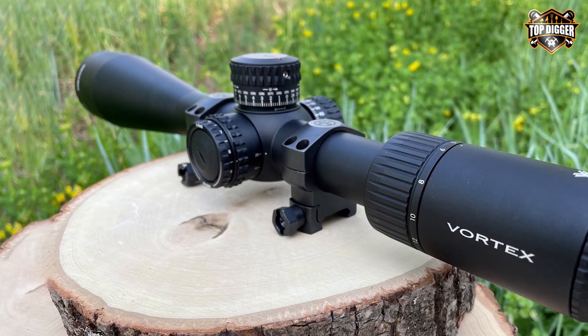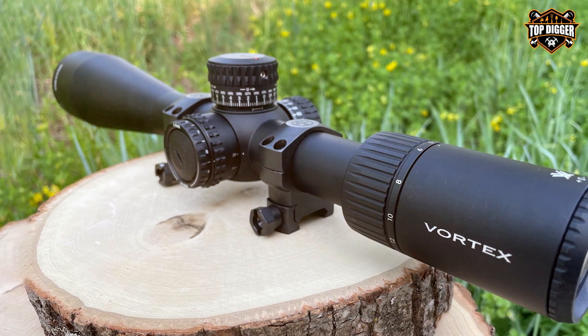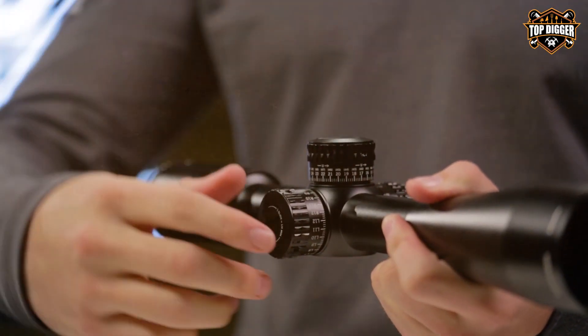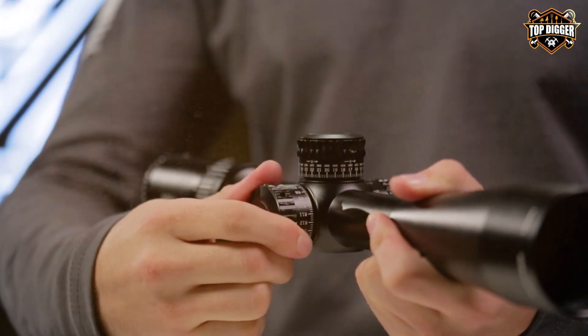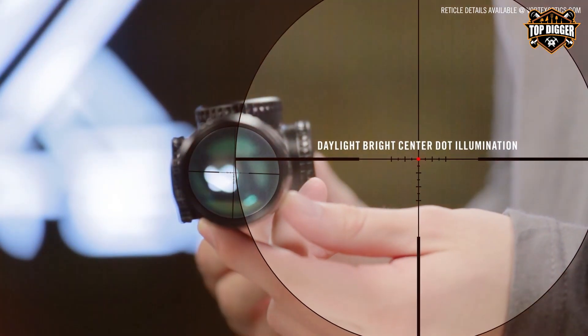The exposed tactical turrets offer audible and tactile feedback, making on-the-fly adjustments a breeze. The glass-etched EBR-4 reticle is a work of art, providing precise holdpoints and ranging subtensions. With a true 6x zoom range, you have unmatched versatility for close-quarters engagement and long-range shots.